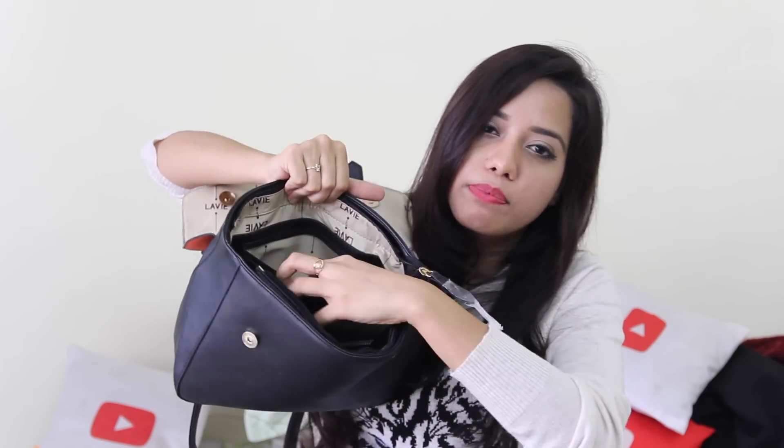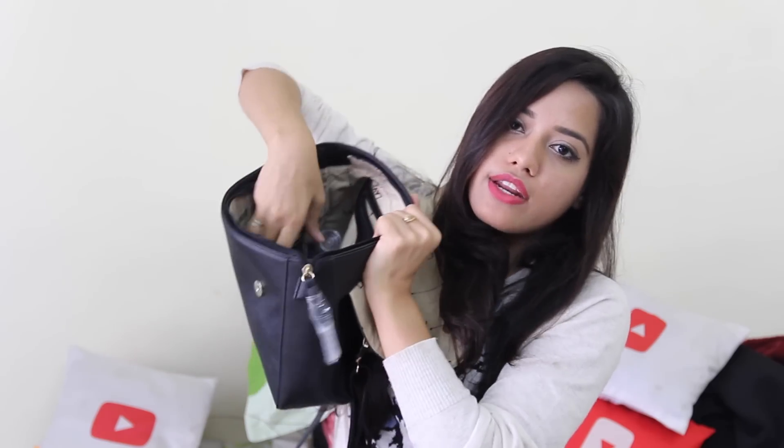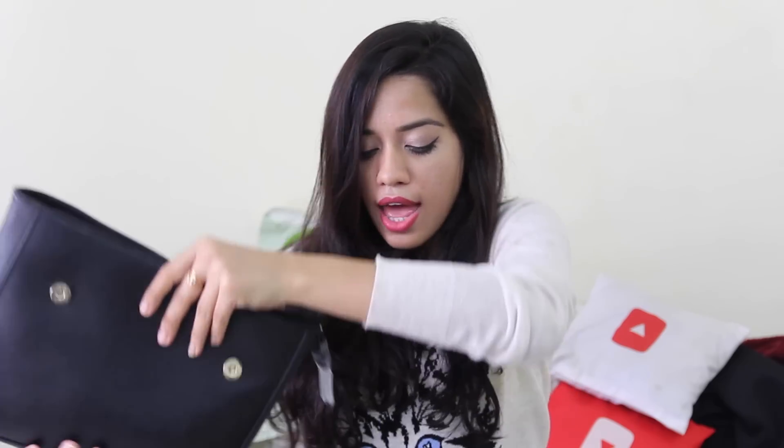It has a flap opening and just one compartment inside. There's a zipper compartment on the back and a compartment to keep your phone and other stuff on the front. I like carrying a medium-sized bag because whenever I carry a big bag I tend to throw in a lot of stuff, it never comes out, and I end up with a very heavy bag and my shoulder starts hurting. So I've decided to tone down the size.